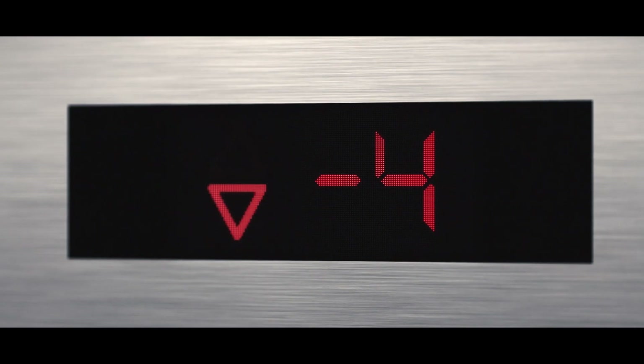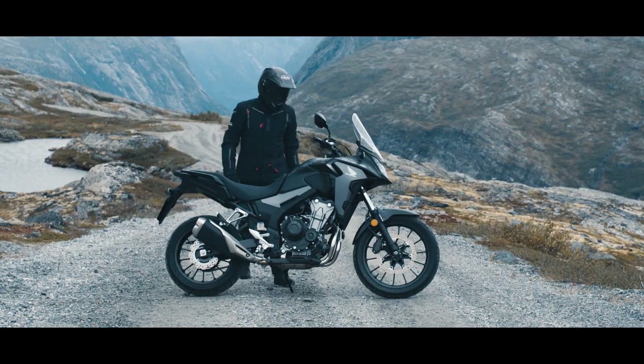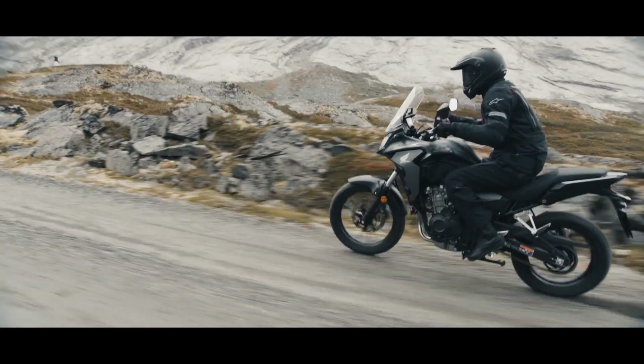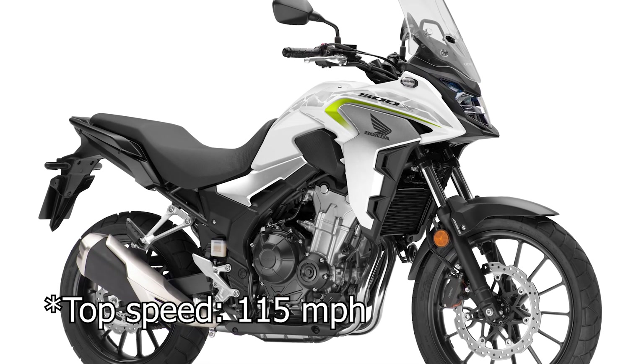The 471cc twin parallel liquid-cooled power plant delivers almost 47 horsepower and 43 Newton meters of torque that are available from low RPMs — exactly what you would need for a lively crossover adventure bike. Top speed is unchanged compared to the previous model at 185 kilometers per hour, but acceleration has been improved.